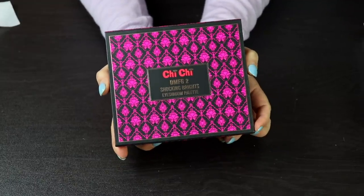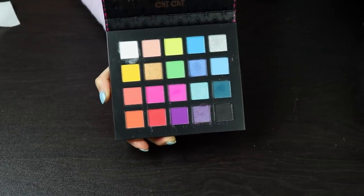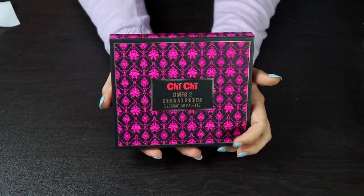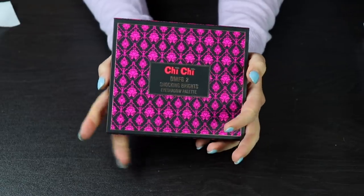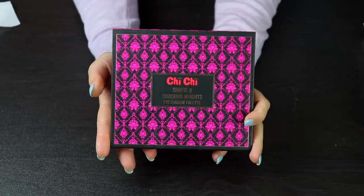This palette is from an Australian brand called Chi Chi — this is one of their Bright palettes. I have only used this once and I really liked it, so I definitely want to keep this in my collection. It's probably one of the few Australian makeup items that I have. I definitely want to pull this out at some point and play more with it, because I think this is beautiful.